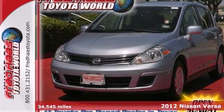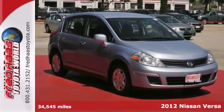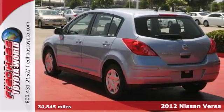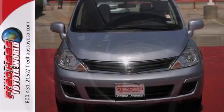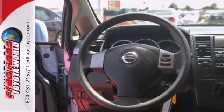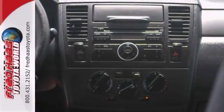We think you'll really like this 2012 Nissan Versa. It's a dealer-maintained vehicle and it has the available service records. It comes equipped with anti-lock brakes, steering wheel controls and power windows, locks and mirrors. The solar tinted glass and the multiple airbags make this Nissan hard to pass up.